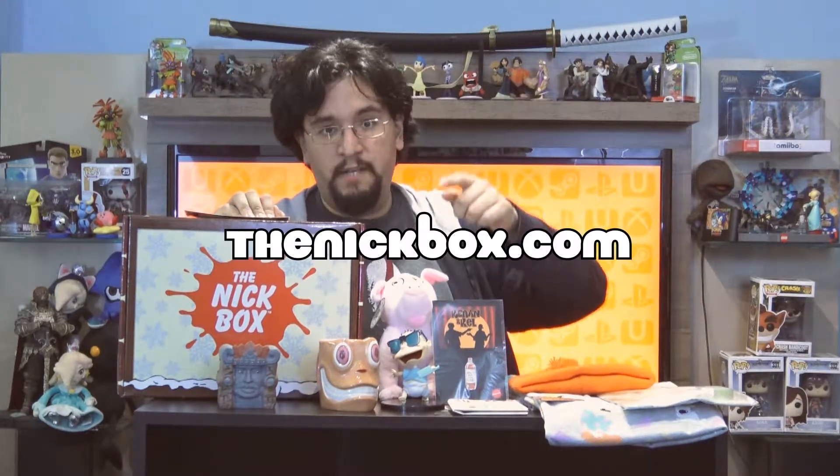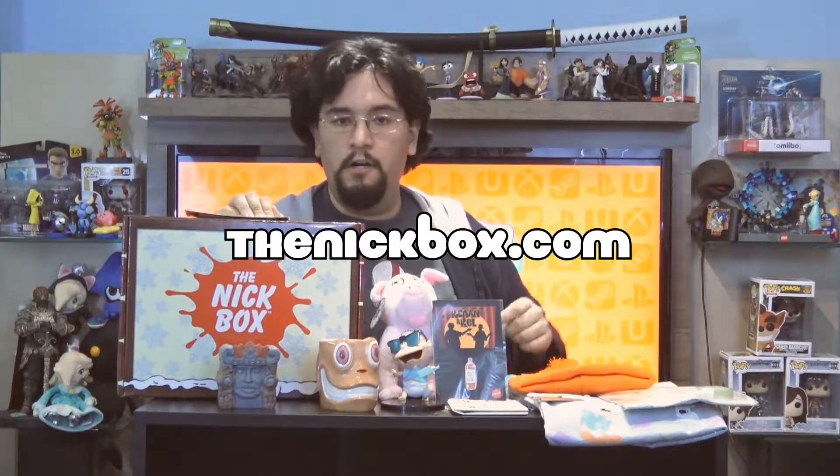That will do it for this special Nick Box Snowed In unboxing. If you're interested in getting your hands on goodies like this, be sure to visit thenickbox.com and check out your own subscription. Make sure to give this video a like and subscribe — we make new content around the clock. Tune in next time when I unbox something else. Thanks to RJ and producer Mark Hamill. As my cohorts like to say, to be continued.